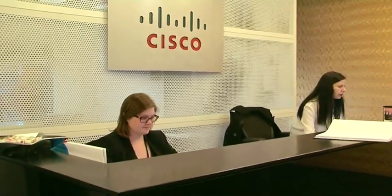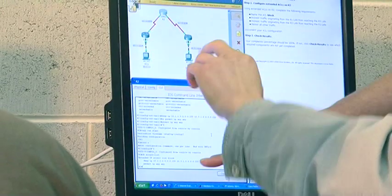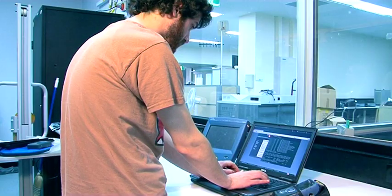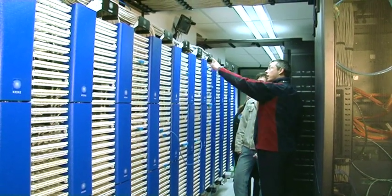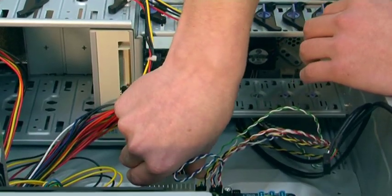Most businesses and organisations rely on computers to keep things running smoothly. That's why computer systems analysts are the most valued employees in companies today. Sometimes called system architects, these architects design the computer system that best meets the company needs. This may involve upgrading an existing system or creating a new system from scratch.